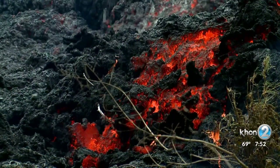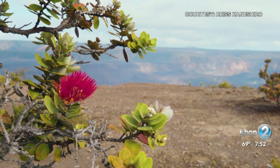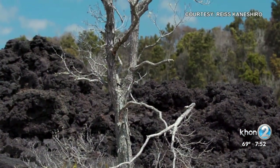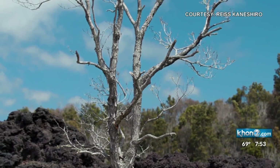After a lava flow, the Ohia becomes known as a colonizer, being the first tree that grows from it — the first seeds to a new forest. But unfortunately, in 2014, a new disease killing Ohia trees was identified, known as Rapid Ohia Death, or ROD for short.